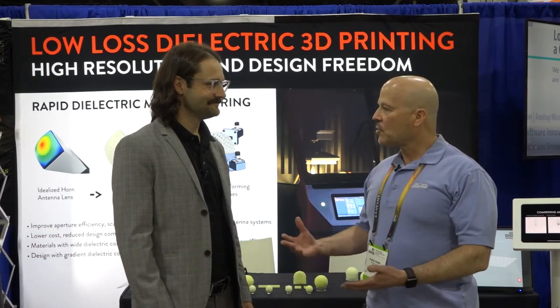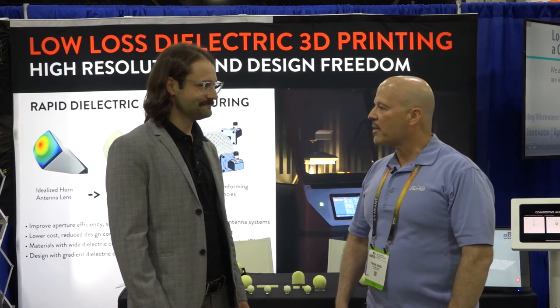I'm Pat Hindle and I'm here at IMS 2021 talking to Phil Lambert, Senior Applications Engineer at Fortify. Fortify is kind of new to our industry, can you tell us a little bit about your company?